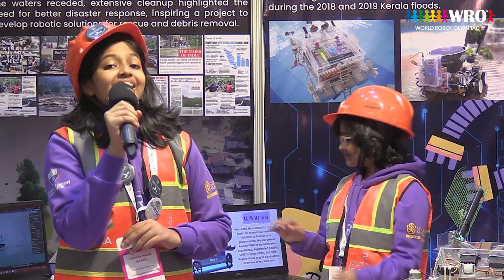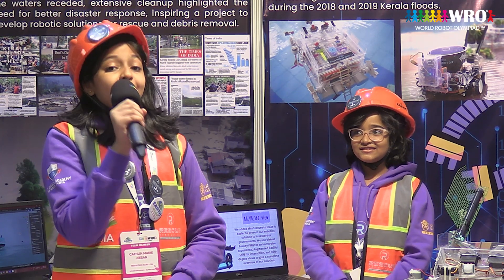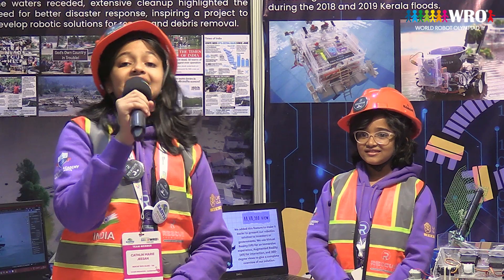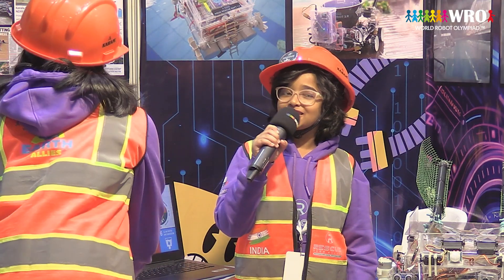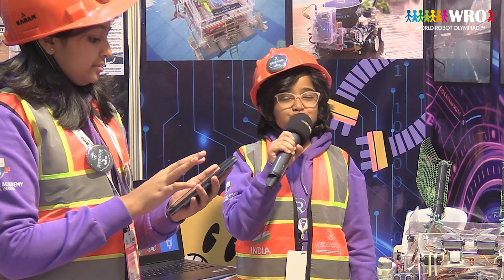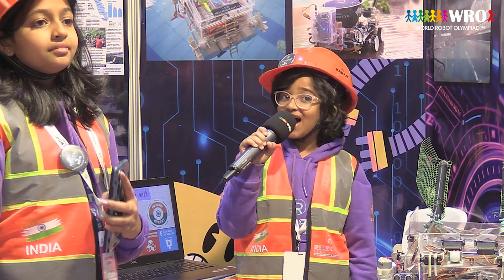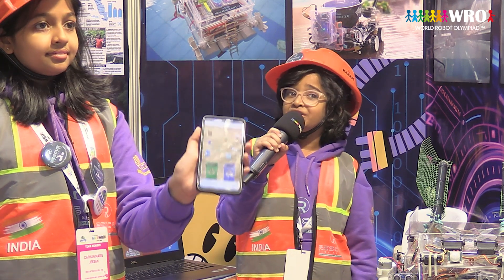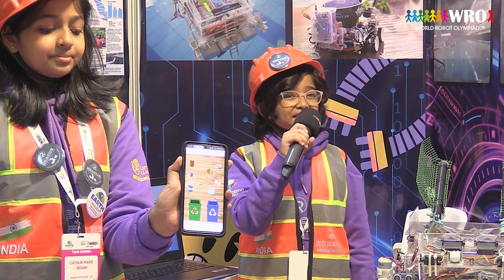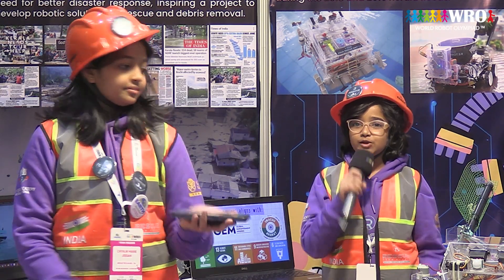We also have an AR, VR and 360-degree view feature so that people, investors and governments can see our project in full view. This project aligns with the Global Empowerment Mission, Sustainable Development in India, Climate Action, Life on Land, and many other UN SDG goals. In order to inculcate the importance of waste segregation in the young generation, we have developed a tangible app called EcoSorter.